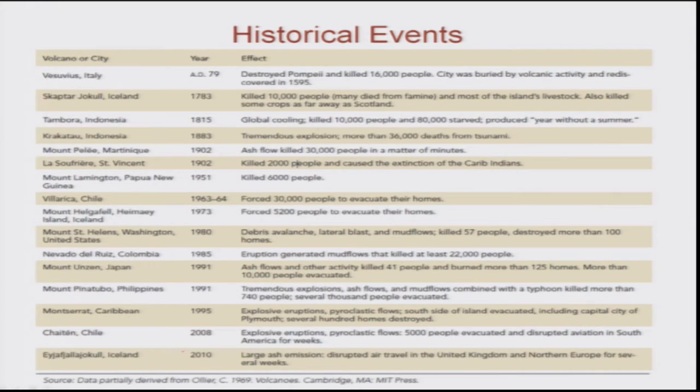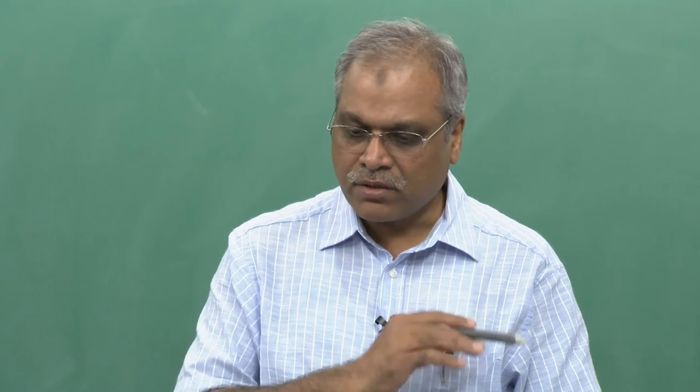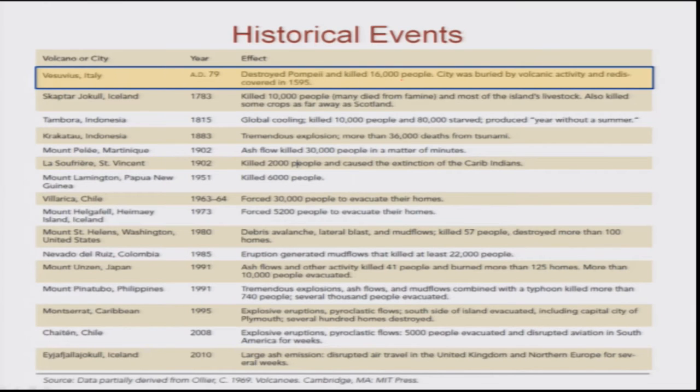Volcanic eruptions can result in major devastation and may lead to the extinction of many species. The Vesuvian volcano in Italy destroyed the city of Pompeii and killed almost 16,000 people. The city was buried by volcanic activity and was rediscovered in 1595. Casts were formed of persons and animals buried during this eruption — people were killed while sleeping. It was a very massive and very fast event.